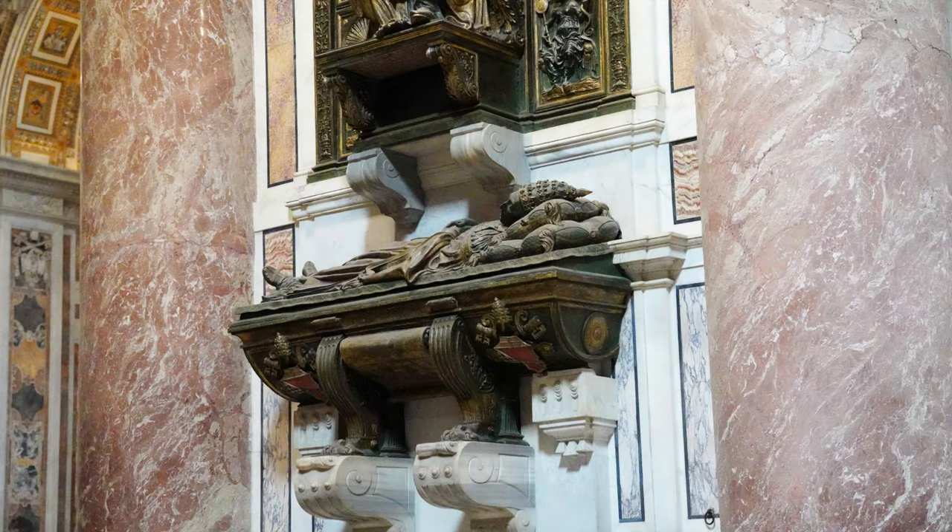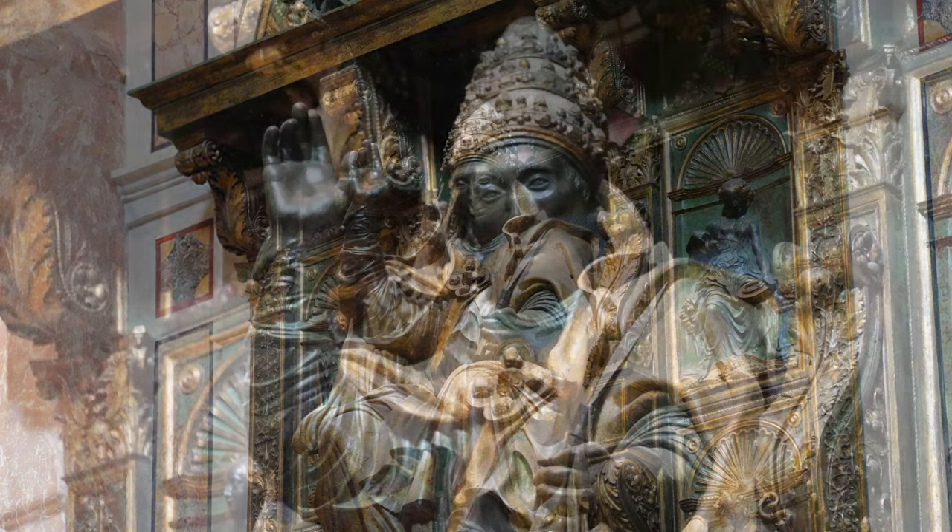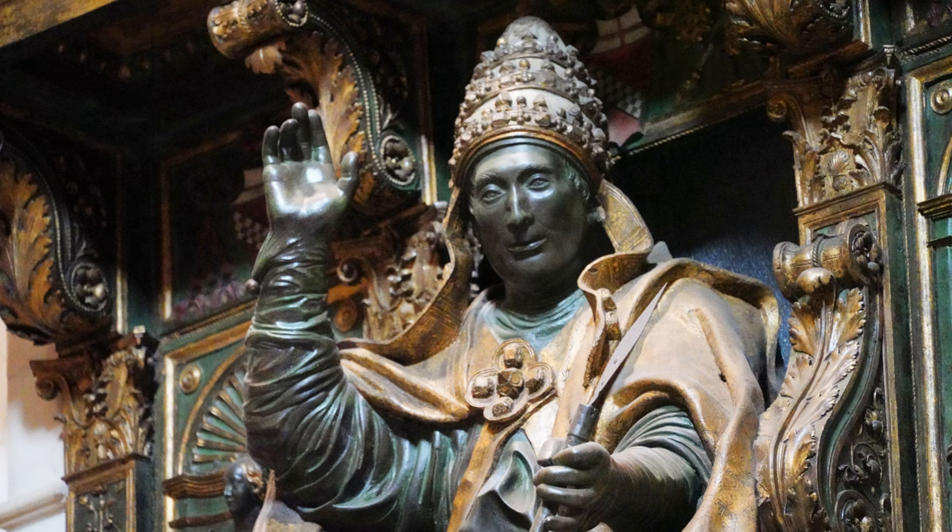This artwork depicting Innocent VIII is the only existing monument that was transferred from the old St. Peter's Basilica. Innocent reigned from 1484 until his death in 1492.